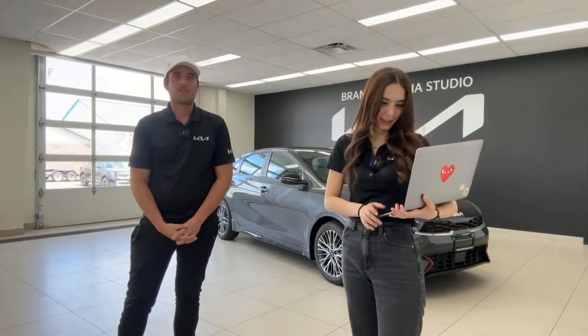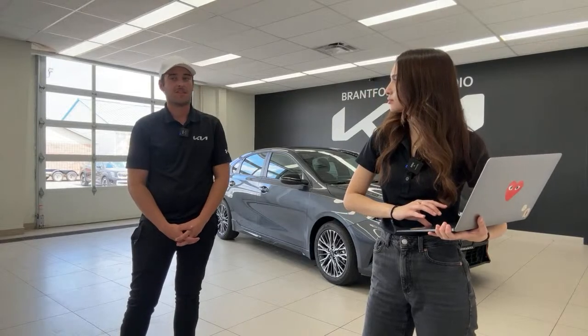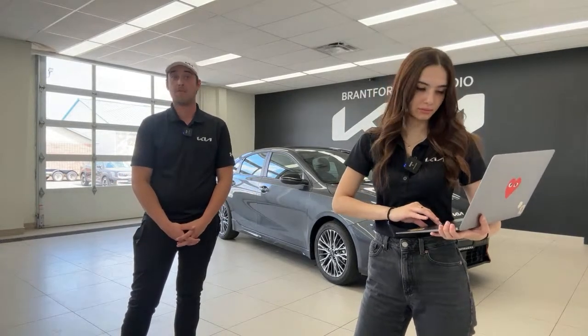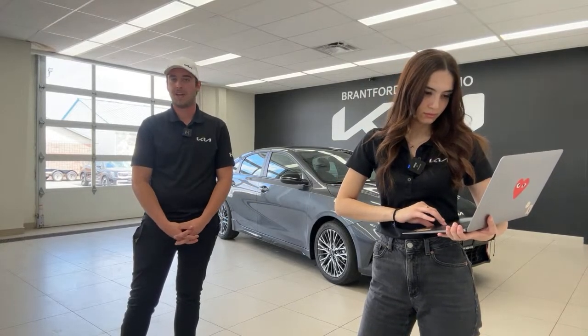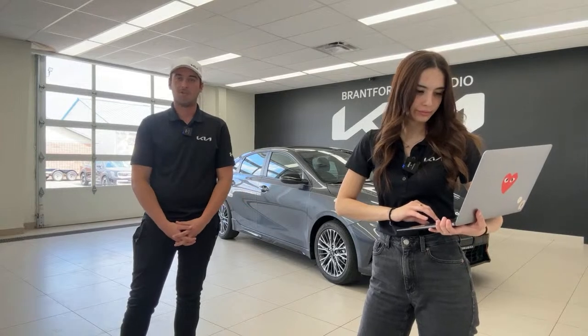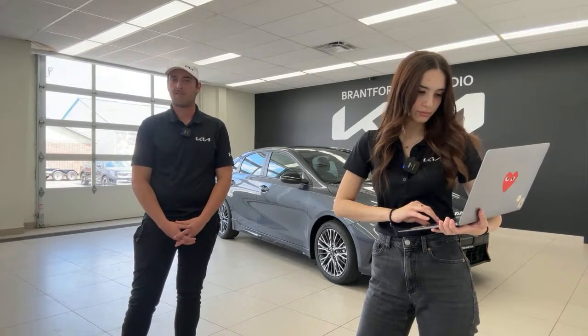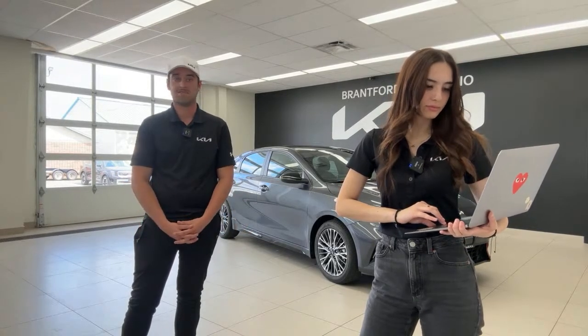One question that came in early on was how many coats of ceramic coating we do. At the dealership we only do one coat for efficiency purposes — with how many vehicles we're selling and putting out, it is one coat. But we believe it's a 10-year warranty on that, so there's no worry about any problems with the ceramic coat.